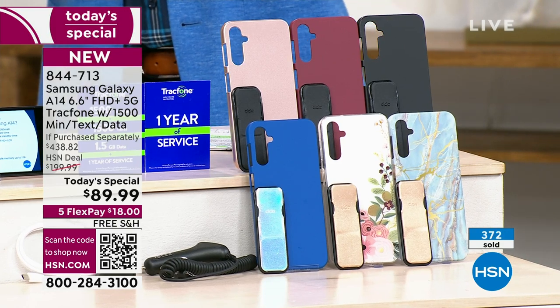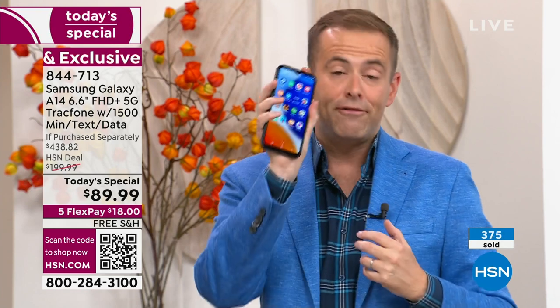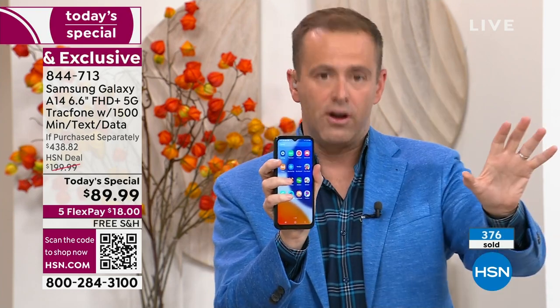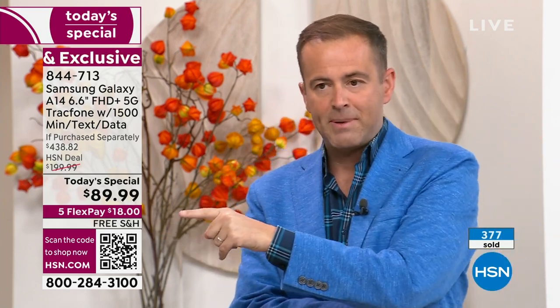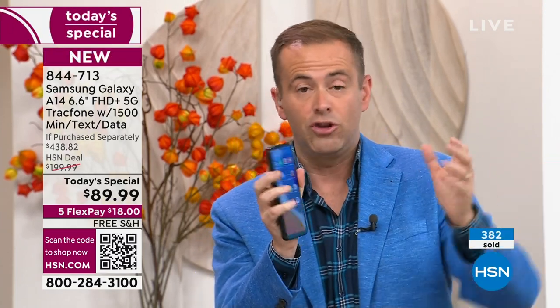If you want to buy a phone for you and a phone for your husband, remember the Flex Pay — you could do flex on all of them. It's $18 for one phone, we send it out to you right now. You could buy two phones for two times $18.